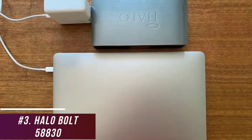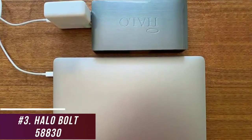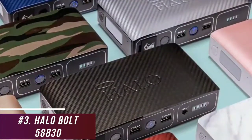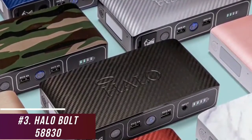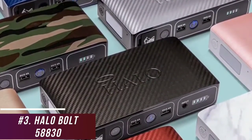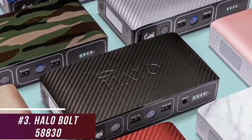It has a convenient auto-power-off function to conserve battery, and it can hold a charge for up to a year. The Bolt 58830 can charge your phones, tablets, and laptops, and jump-start your car, which offers more versatility than most other competitors. I would recommend this if you need a multi-purpose charging bank that suits most applications.